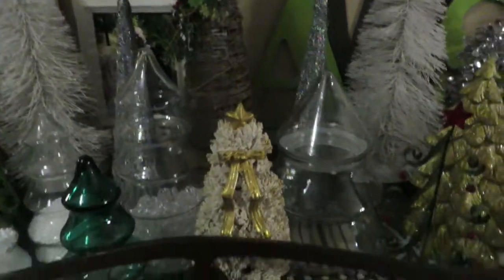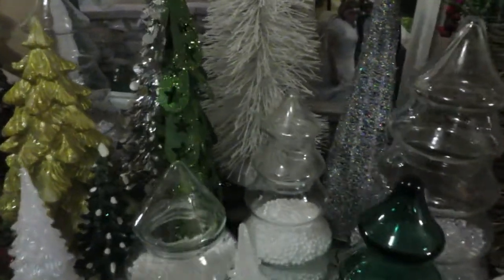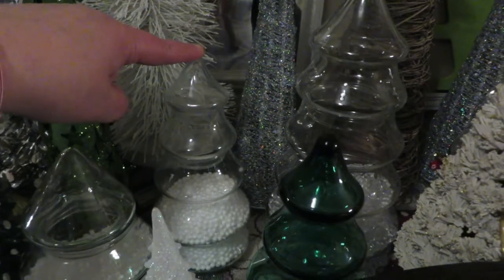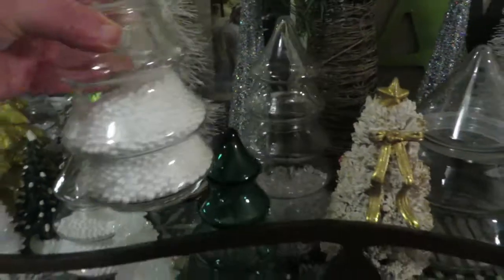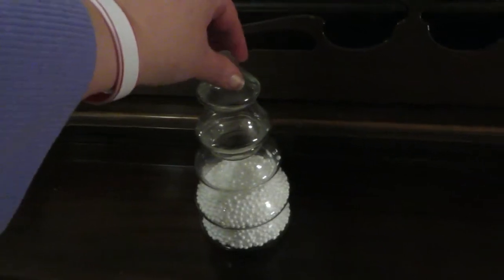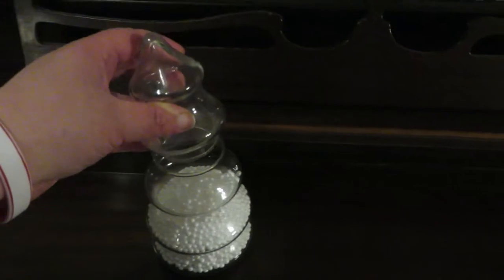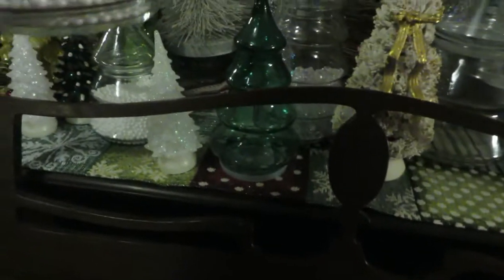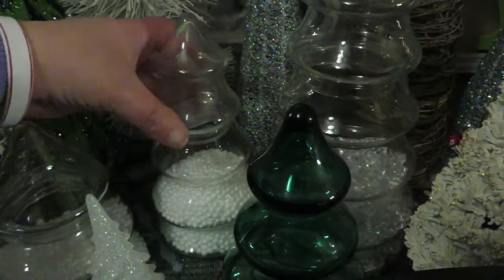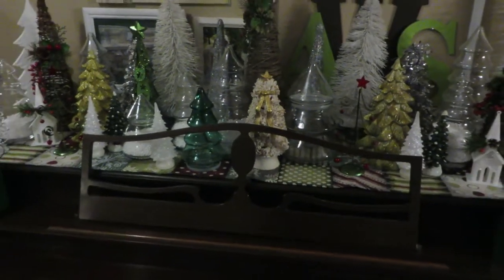You'll notice that I've got a lot of these clear glass trees, and my third item is actually this little tree right here. It's a little glass tree — I'll show you a little closer — and the top comes off. I just added artificial snow in there that I got at the Dollar Tree, and that's what I have in several of those. This little tree I got for $0.50.